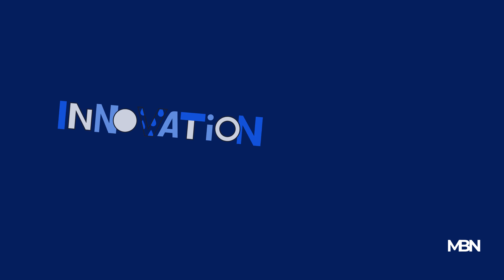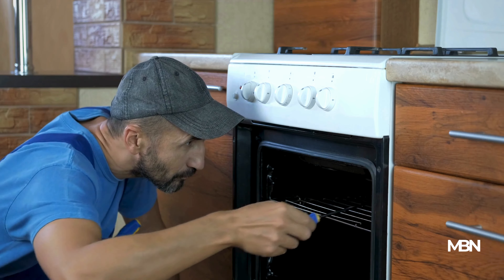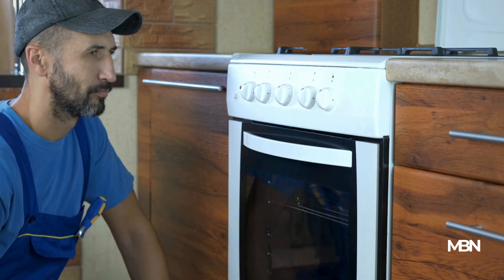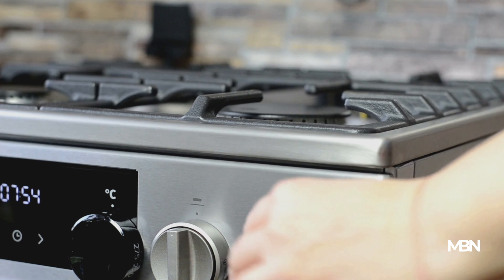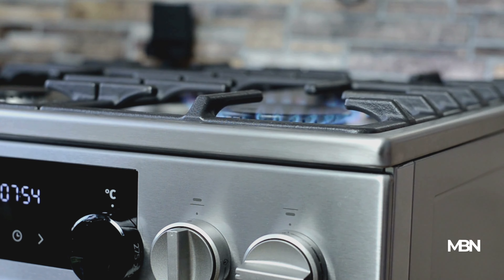To truly gauge the value of a product, consider its lifespan and the total cost of ownership. A cheaper item that needs frequent replacement or repair can end up being more expensive in the long run than a pricier, more durable option. For instance, a high-quality appliance may consume less energy and require fewer repairs, offering savings over its lifetime.